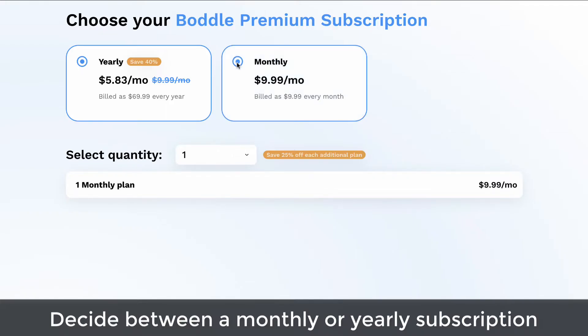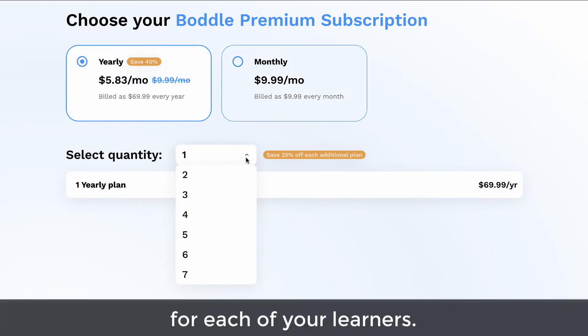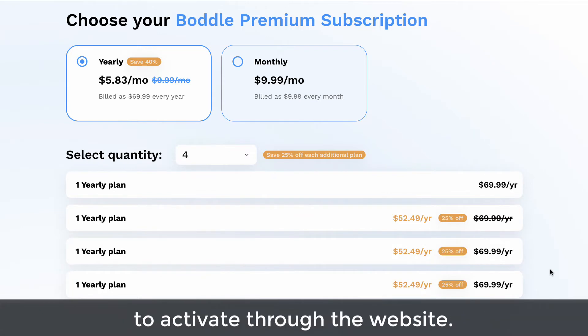Decide between a monthly or yearly subscription for extra savings. Remember to add a membership for each of your learners. The app can unlock Premium for only one learner, so if you have multiple learners, it's best to activate through the website.